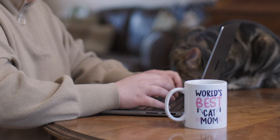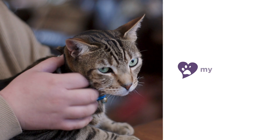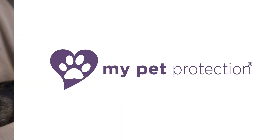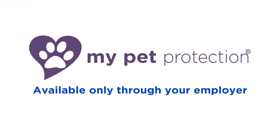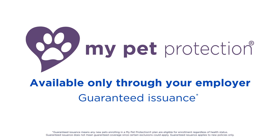At Nationwide, we protect what matters most to you — your pets. That's why we created My Pet Protection. My Pet Protection by Nationwide is available only through your employer's voluntary benefits package, which includes guaranteed issuance.